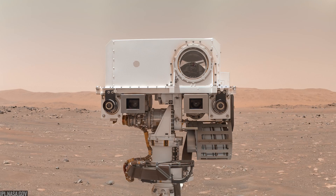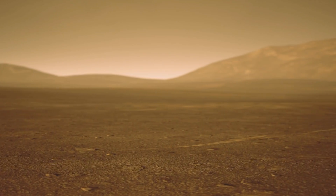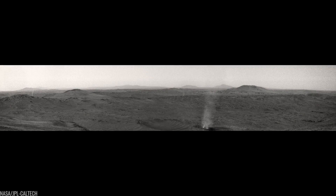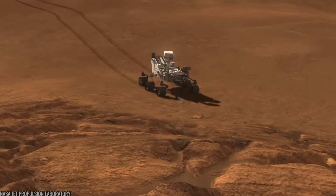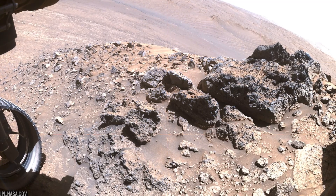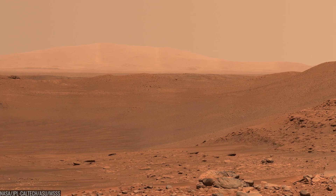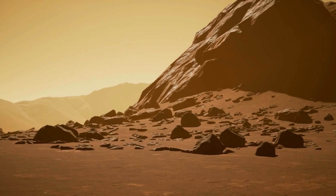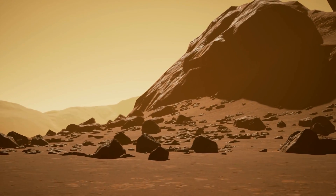The rover also delivered the soundscape of another planet. We've heard the whisper of Martian wind, the crackle of dust devils hitting the rover, even the tiny pops of a laser vaporizing rock grains. In the turbulence and frequencies, scientists measure wind speeds and even the speed of sound in thin carbon dioxide air — data that folds back into weather models and engineering decisions for parachutes, drones, and habitats.